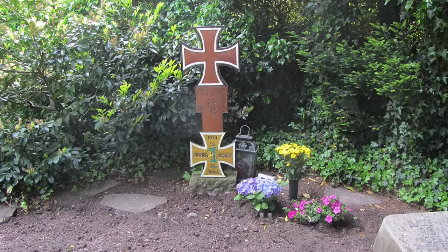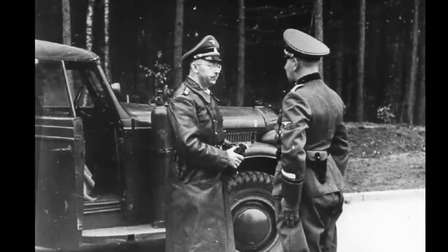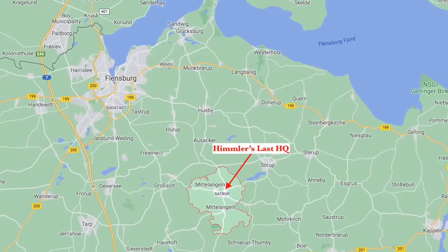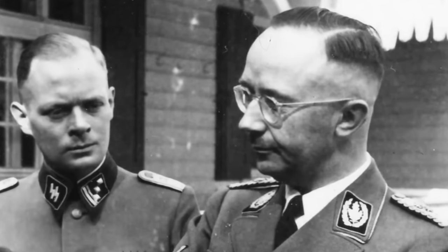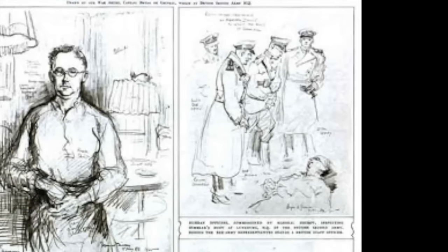Our last example of a Nazi-era death mask was created not by the Germans but by the British. Heinrich Himmler, Reichsführer SS, fell into British hands on the 21st of May 1945, as he and a group of SS officers and men were apprehended moving south from his last field headquarters near Flensburg in northern Germany, where Grand Admiral Karl Dönitz, the new Reich president, had established his government following Hitler's death in Berlin. Himmler was taken to a house at 31A Ulzenerstrasse in British-occupied Lüneburg on the 23rd of May 1945, and there he died, officially of cyanide poisoning.